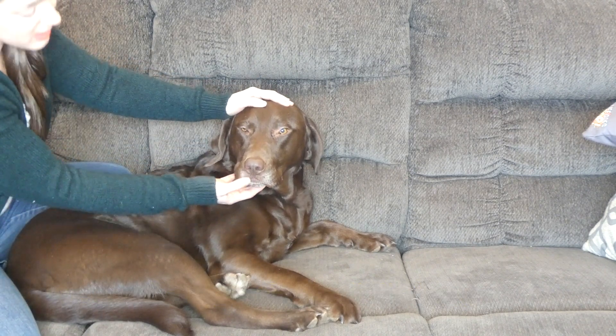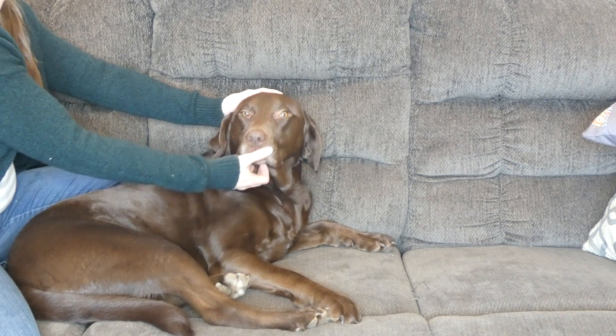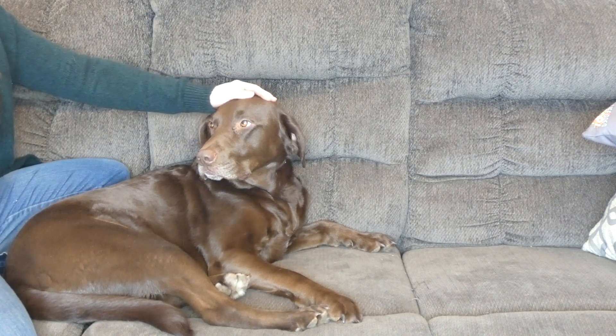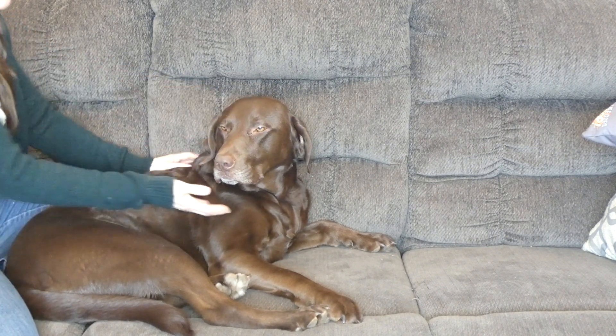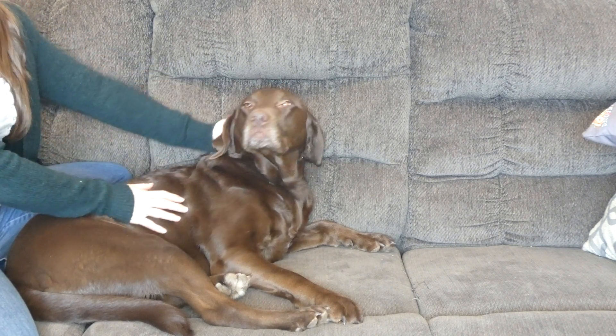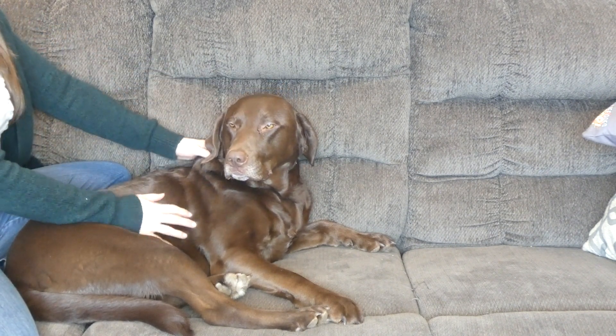Around here you might see a little bit of discharge or some runny mucus coming down — it should be clear. If it's colored in any way, you need to seek veterinary attention. But if there is some clear nasal discharge around this area, you'll know that that is a symptom of a cold.